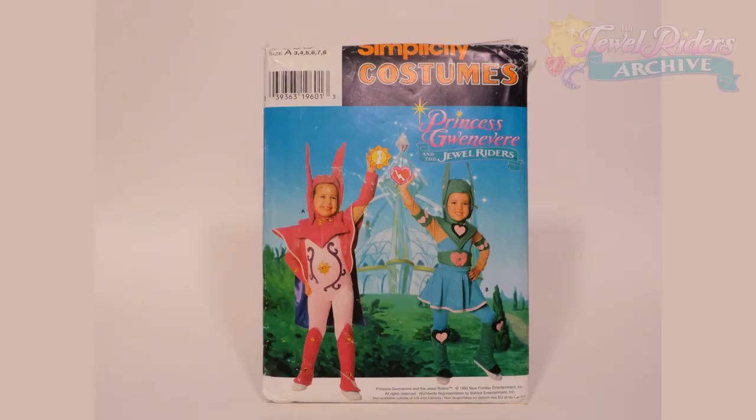Let's go ahead and look at the front package of the Simplicity Pattern. It says 'Simplicity Costumes' — it would be found in the Simplicity Costumes catalog. It has the Princess Guinevere and Jewelryers logo, two little girls dressed up in the costume, and a fun background image of the Crystal Palace from the show. These girls have essentially been photoshopped — green screened — into a picture from the series.